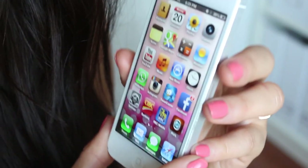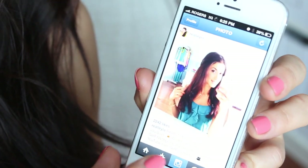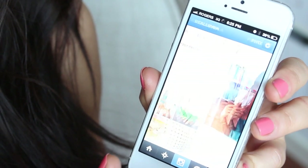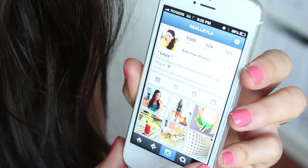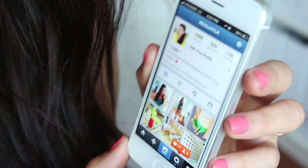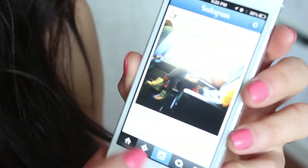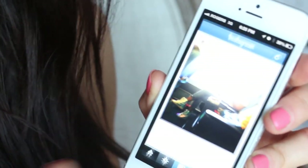And then of course the most used app is probably Instagram. You guys know I love Instagram so much — I'm obsessed. If you don't follow me, it's at Real Leila and I will include the link in the bottom bar so you can go ahead and follow. I use Instagram as much as I can and I just absolutely love it.